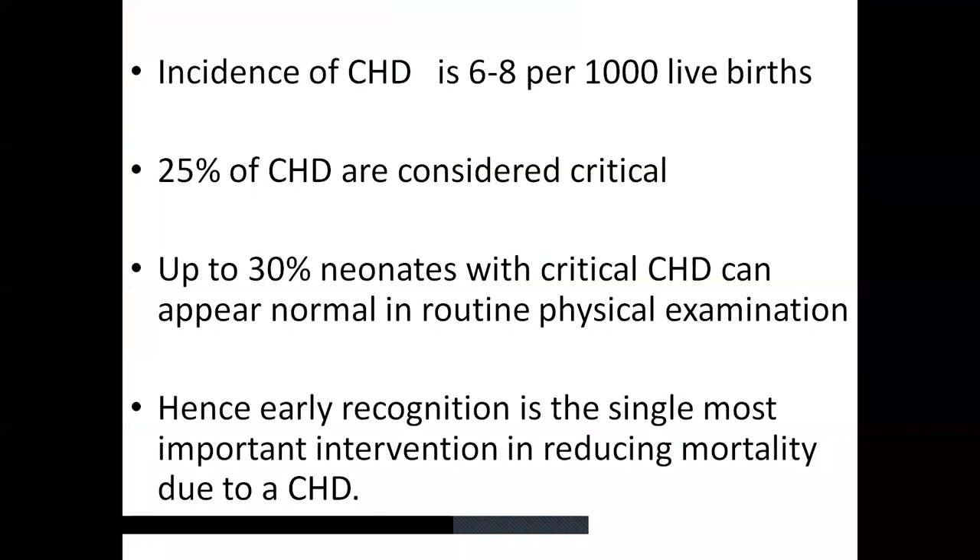Moving to an approach to critical congenital heart disease: the incidence of critical CHD is about 6 to 8 per thousand live births, and 25% of them are considered critical, requiring immediate management. Most of these neonates may appear normal on routine physical examination, which is why a systematized approach is very important. Early recognition is the most important intervention in reducing mortality, and one should be very aware of critical congenital heart disease, especially where fetal echo facilities are not available.